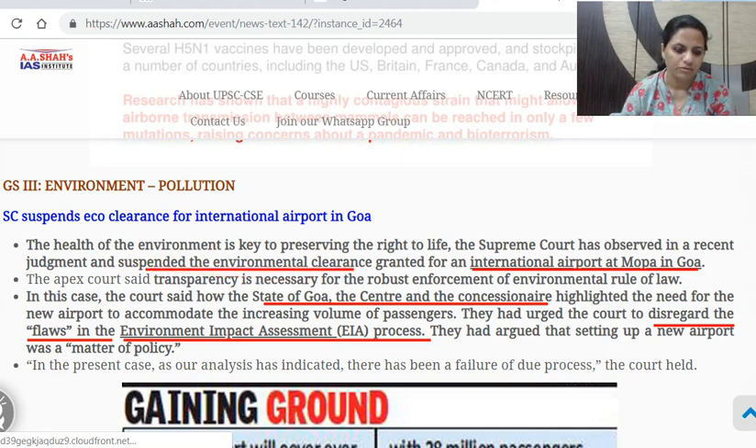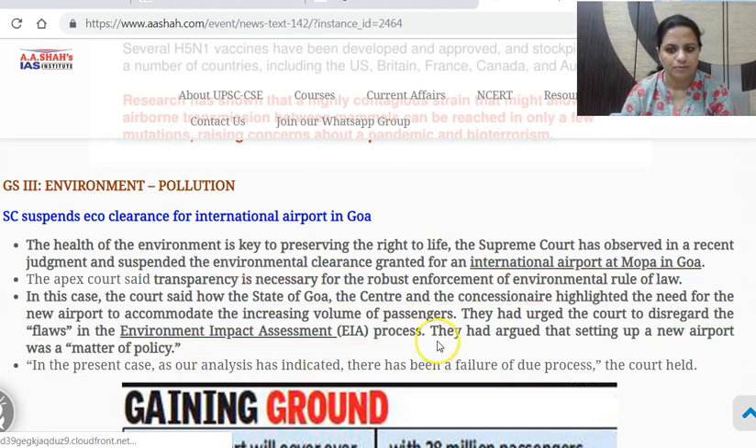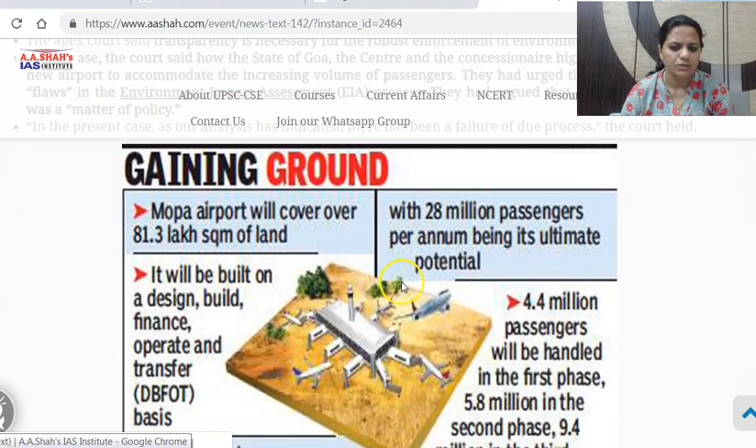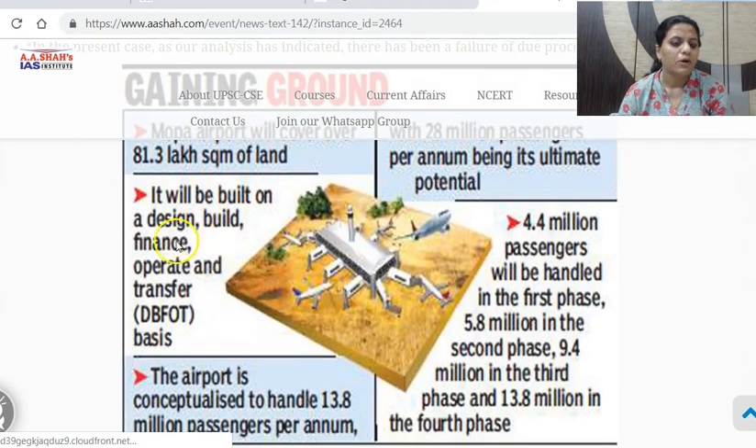A new process has to be followed — that has been upheld by the Supreme Court. You should know about EIA — Environmental Impact Assessment — and this MOPA airport is proposed to be established in Goa. It will be built on a Design, Build, Finance, Operate and Transfer basis — DBFOT model. This means it will be designed, built, financed and operated by the concessionaire, and finally transferred to the government.